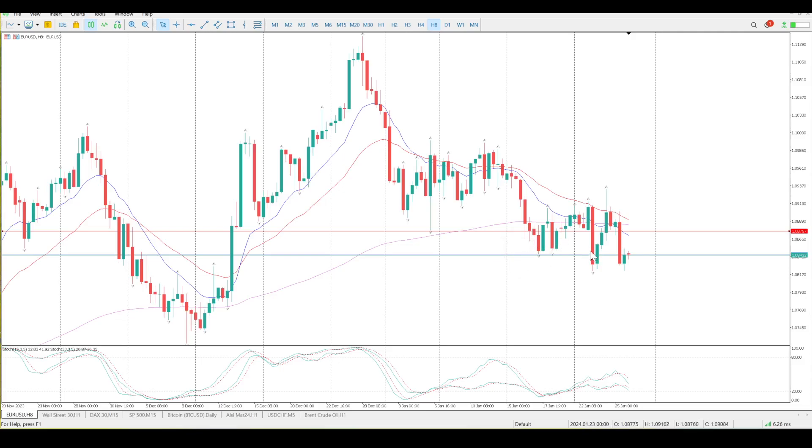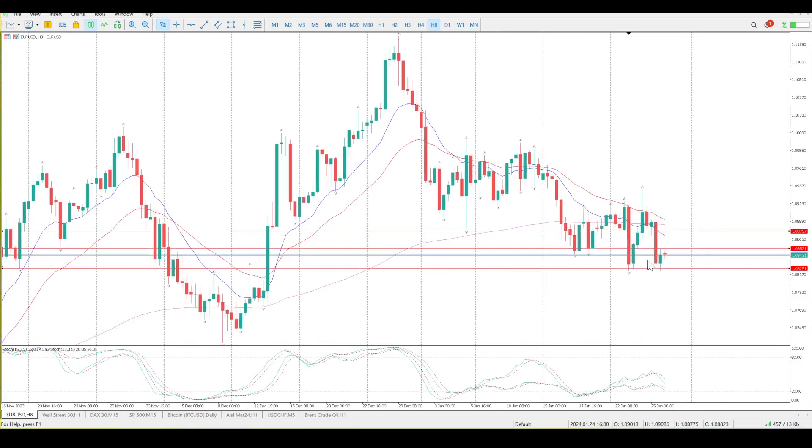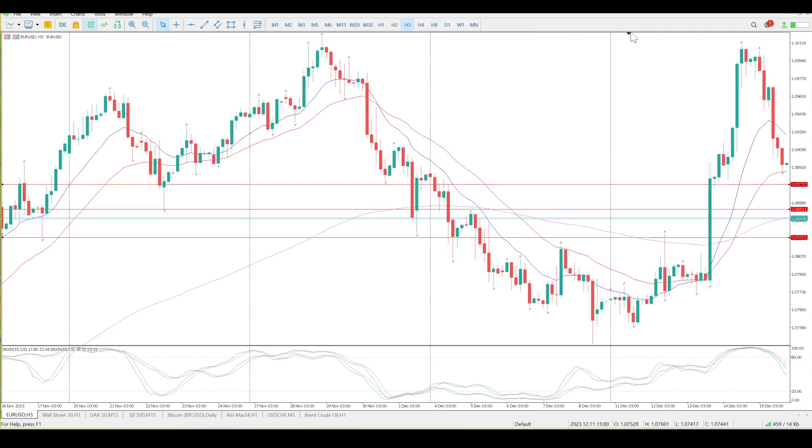Don't think of this as a base — rather think of it as potentially a break out to the downside. I just want to get these weekly levels in. This level here at 1.08521 is very important — that's a weekly low — and then we have a bit of weekly consolidation at 1.08251. You can see how we are respecting those levels quite significantly at the moment.